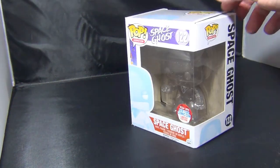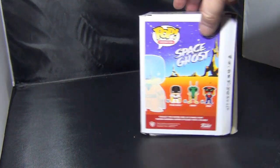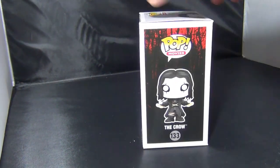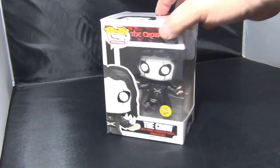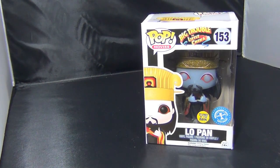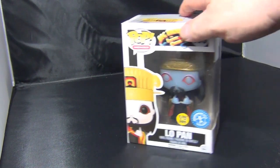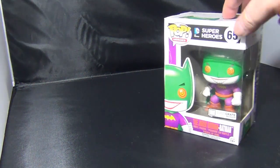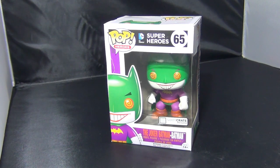Then we have Space Ghost — the box on this one is kind of falling apart. Then we have the Crow, Eric Draven. This is a glow-in-the-dark one. And this one is Lo Pan from Big Trouble in Little China. As you can see, the box has kind of come unglued in storage. I've never actually opened any of these, but the boxes have just popped apart. And then we have the Joker Batman from Loot Crate.